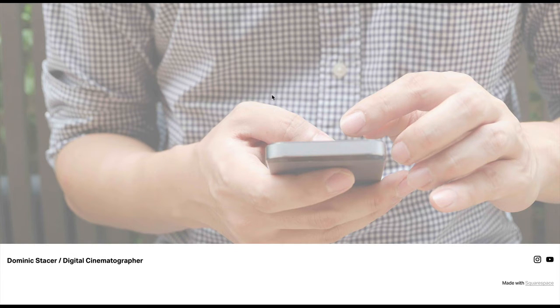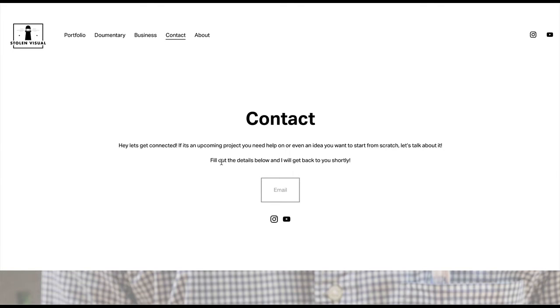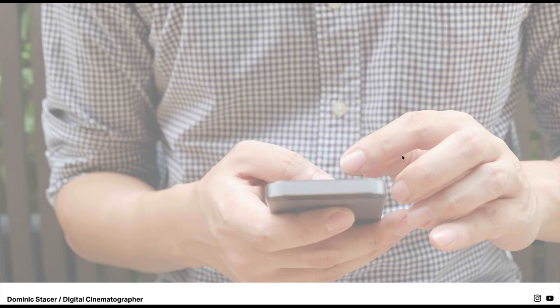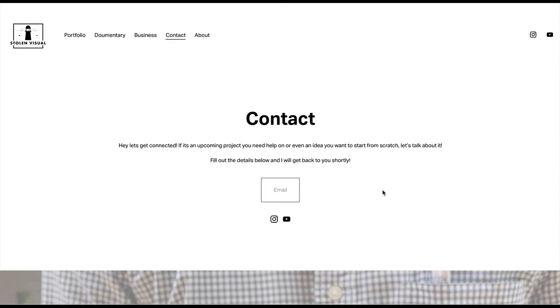This feels like stock footage to me — I don't know if it is, but I'm not sure why it's here. There's an apostrophe that goes after 'lets.' You might have a form instead of so much reading here. And I'm just not sure that this says cinematography. You don't have to have something down there — you can take it out.